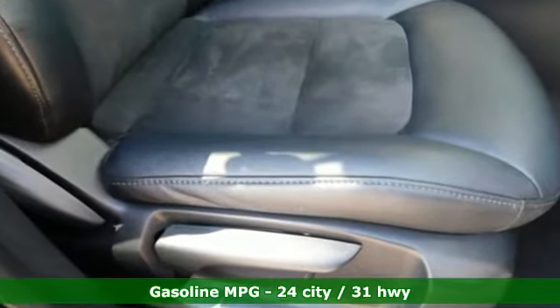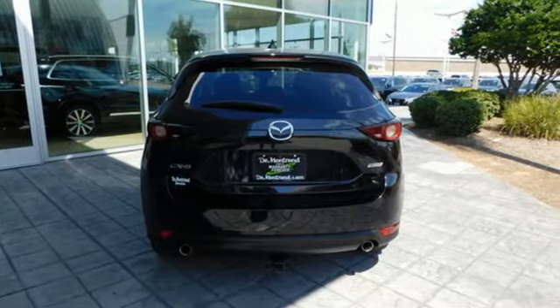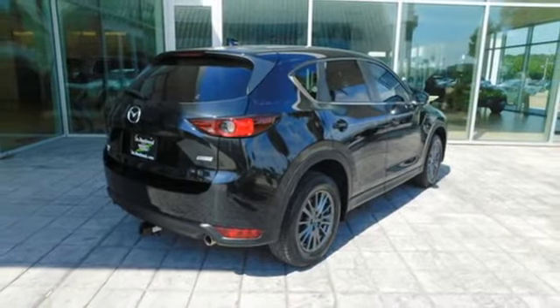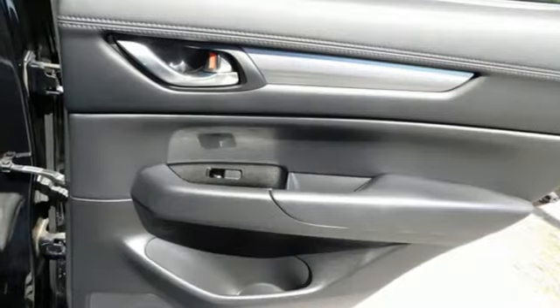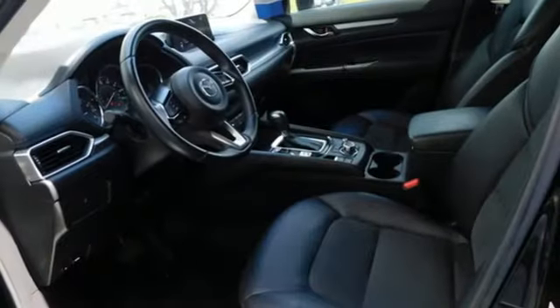Skyactiv G engine, dual zone climate control, Bluetooth wireless audio streaming, front heated bucket seats, wireless phone connectivity, external memory control, aluminum wheels, selective service internet access, and LED low and high beam headlights.